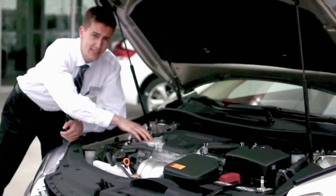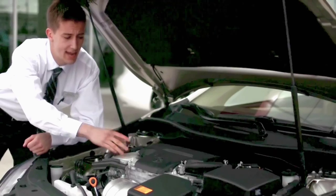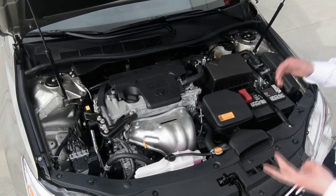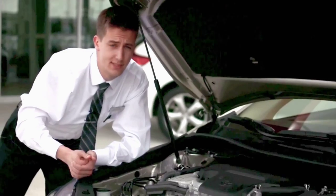Every new Camry is going to come with a 2.5-liter 4-cylinder engine or the 3.5-liter V6, outfitted with dual VVTi, which stands for Variable Valve Timing with Intelligence, which means your engine is going to think and it's going to adapt to your driving habits.